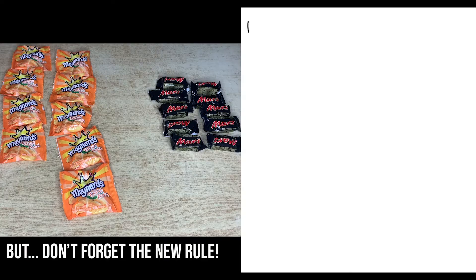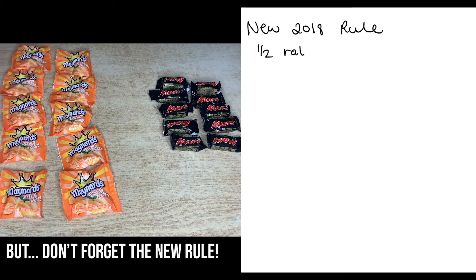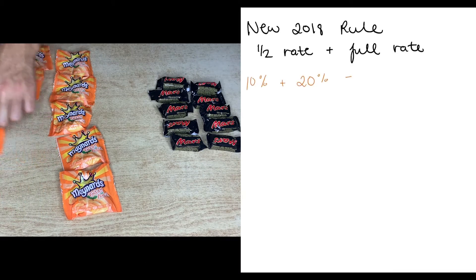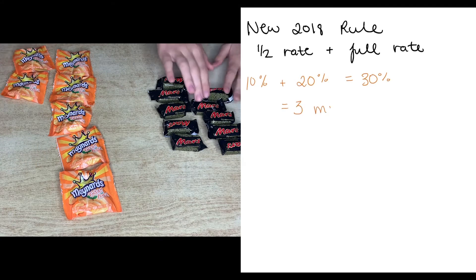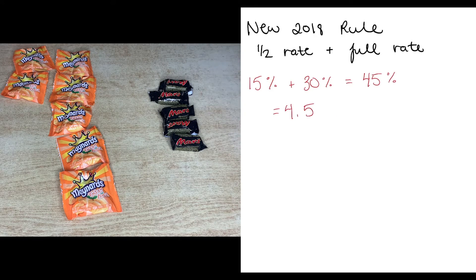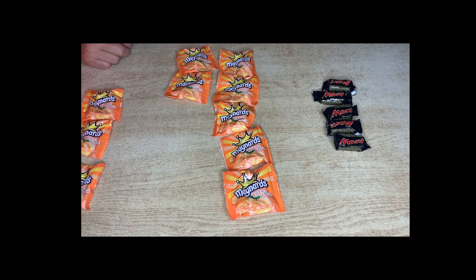With the new rule that started in 2018, not only do you get the half, but you get a full year as well. So for the tractor you get the 15% plus another 30% — you get four and a half Mars bars. And for the trailer, I get my one and a half — a half Maynard more.